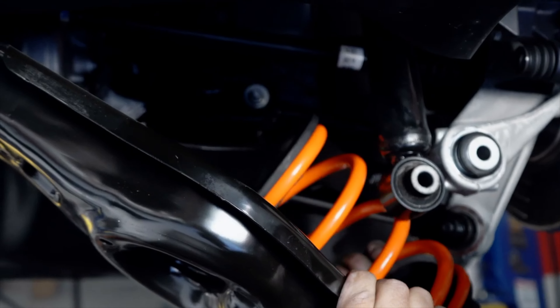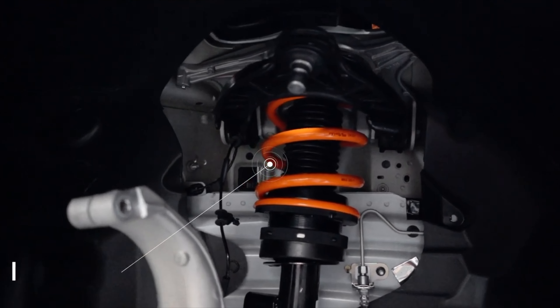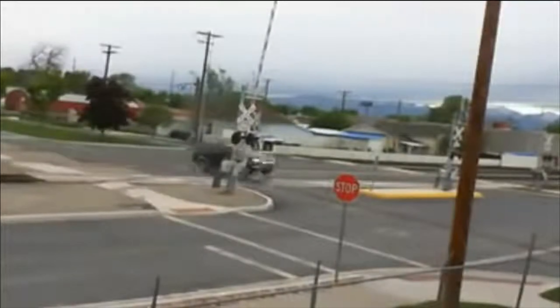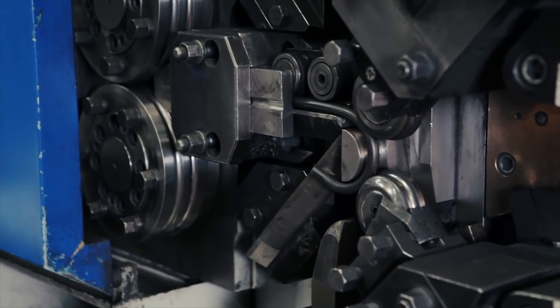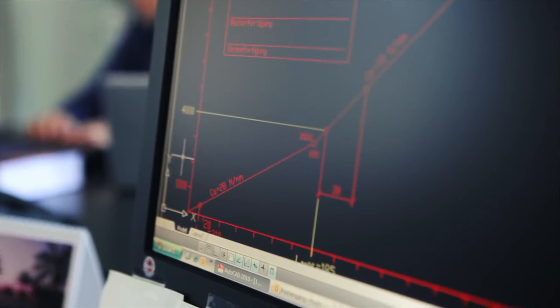Everybody wants to fill in that gap and get it lower because it looks a lot better. There are some caveats. The number one thing with lowering springs depends on how aggressive the spring is and how it's designed. If it's designed for the OEM shock it'll be fine, but most aftermarket springs are not 100% designed for your stock shock — they may claim that they are but they will wear down the life of that shock. Average shock life is about 85,000 miles for most drivers, but depending on how aggressive the spring is, that life can be worn down considerably faster.